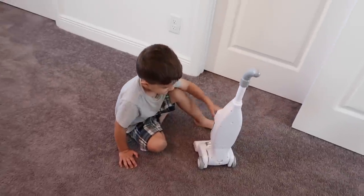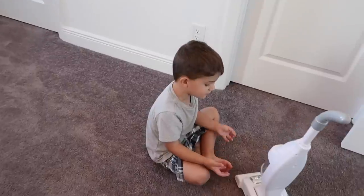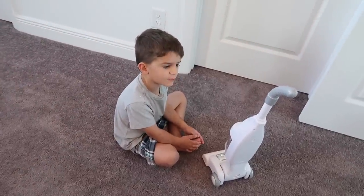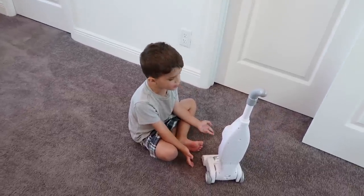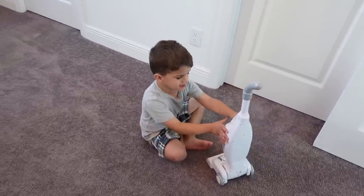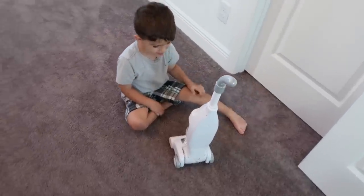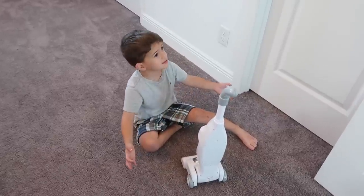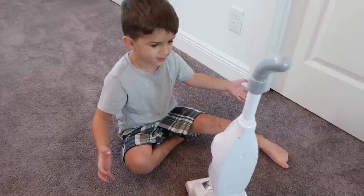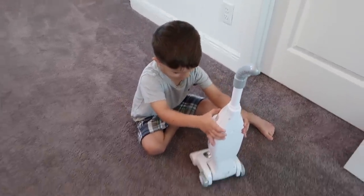What are you doing, bud? Vacuuming? You fixed your vacuum — oh, it just turned on itself. Will it turn off? Oh no, we're gonna have to ask Santa for a new one because your mom needs a good vacuum and this one won't turn off. We're definitely going to ask him for one — we need one that turns off.